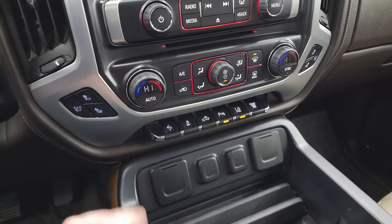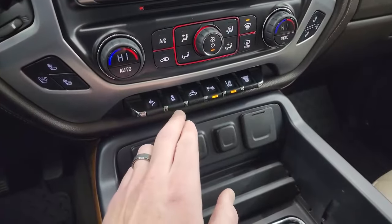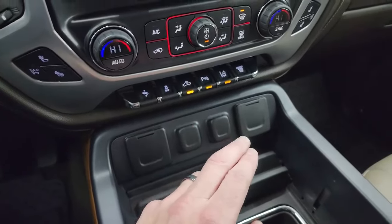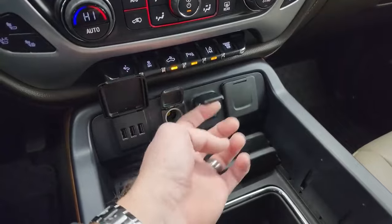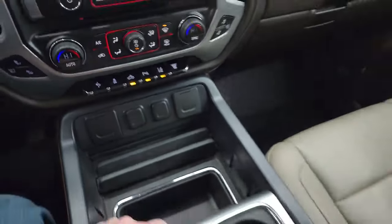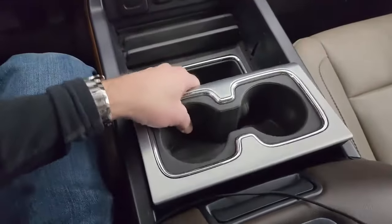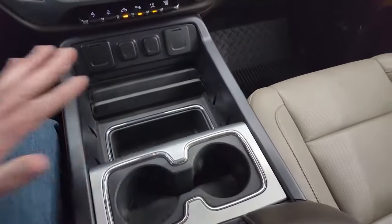Down here are your more tactile volume, tune, and climate controls, including your heated and cooled seat buttons, dual climate controls, stability control, power pedals, cargo lamps. That's also how you turn on those lights in the side of the mirrors. Parking sensors, lane departure warning, and your factory exhaust brake. Three USBs, two 12-volt power points, and a 110-volt 150-watt plug-in. You get the cup holders, and this console does move so you can put it pretty much wherever you want, with a storage area underneath.